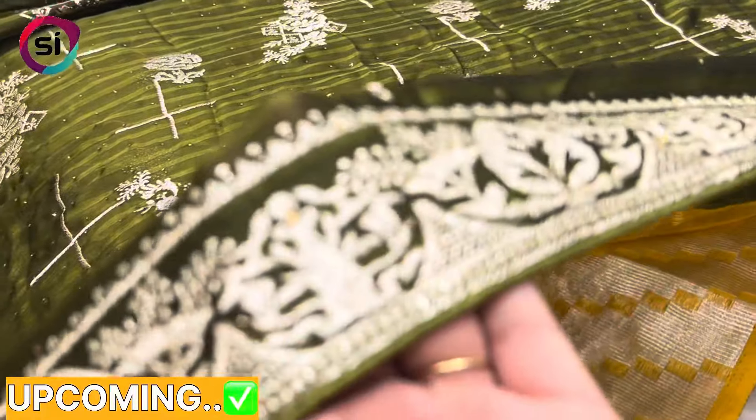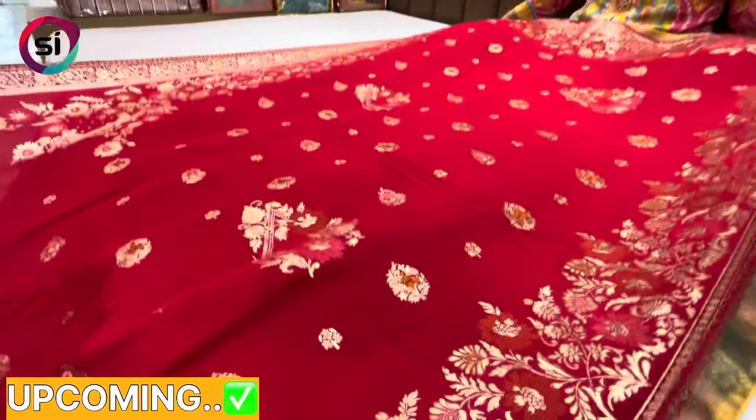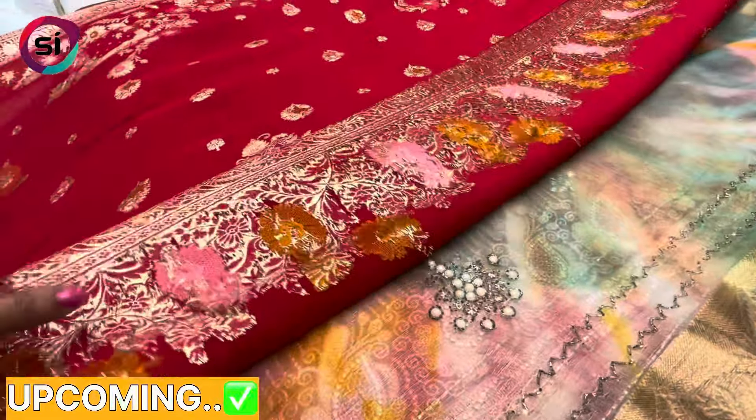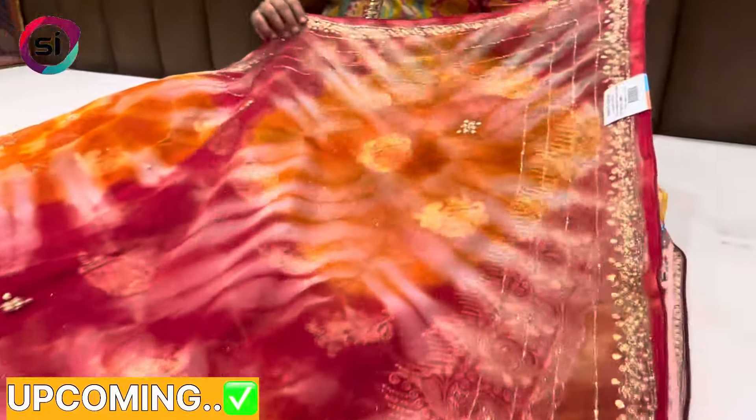We will have to make a certain fabric. This is made of soft silk fabric — this is a Dola silk fabric. There is a proper weaving. There is a foil. The border is heavy and it is made of 4 handwork.